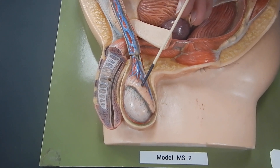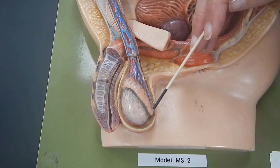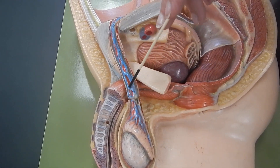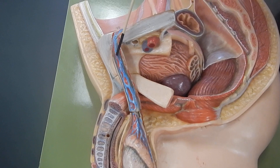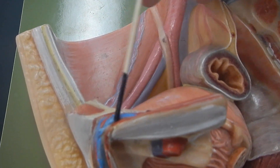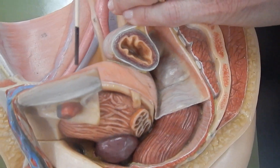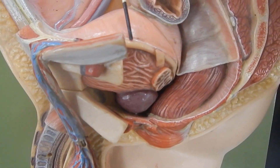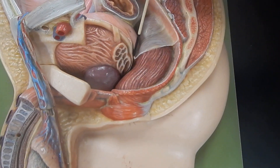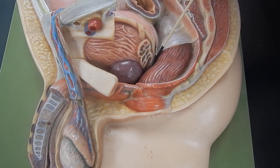During an ejaculation, sperm from the epididymis are going to be moved through this tube, which is called the vas deferens. The vas deferens goes up through the spermatic cord, and it will go into the abdominal wall through this tunnel, which is called the inguinal canal. We then see more of the vas deferens taking the sperm way back to the posterior aspect of the urinary bladder.